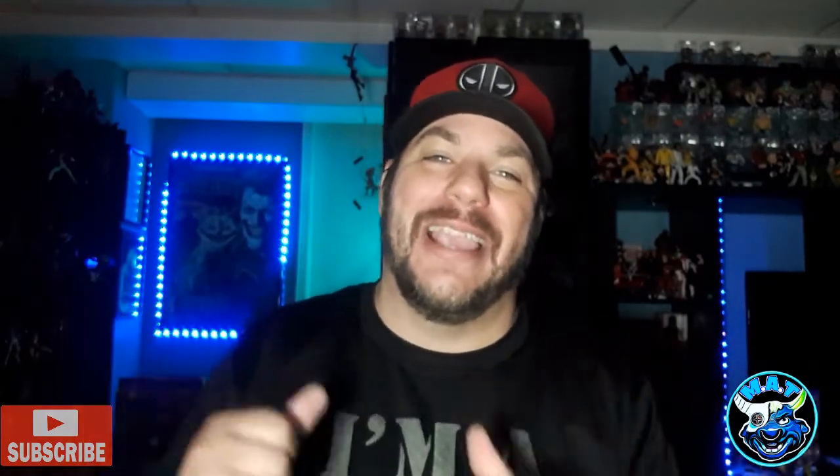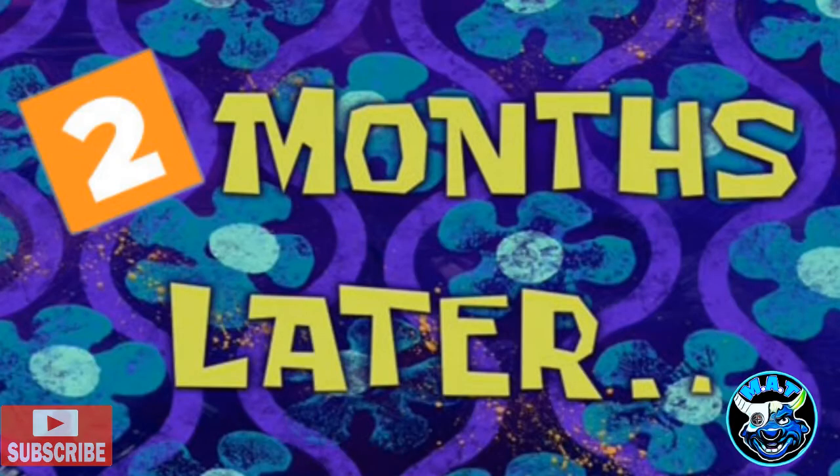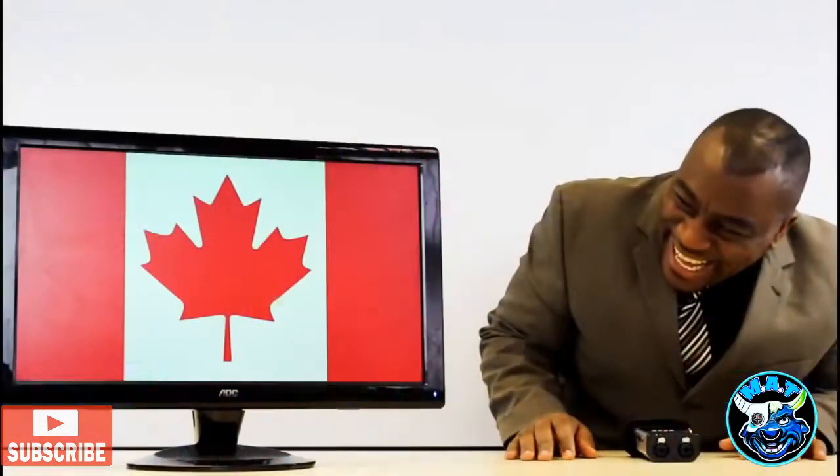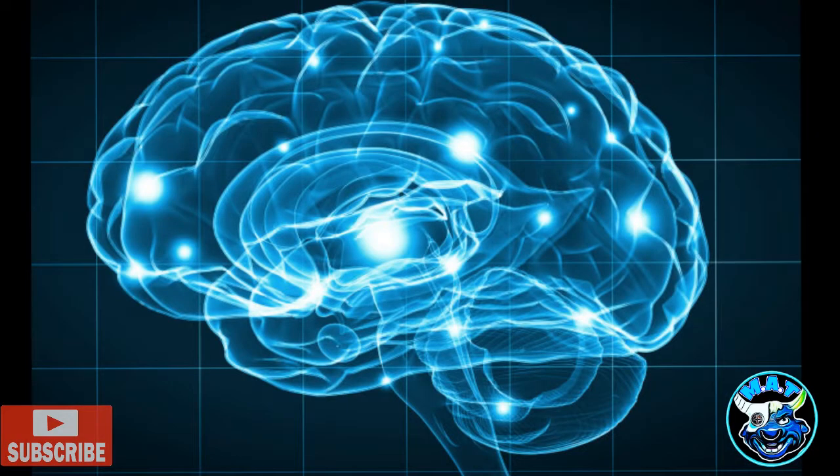What's up everybody, welcome to Mad About Toys. Here in Canada we get our Marvel Legends one to two months after the United States typically, so when I was walking through my local Walmart in my small little town and I saw that X-Men logo from the Bone Breaker wave, oh boy did I get a shot of dopamine.